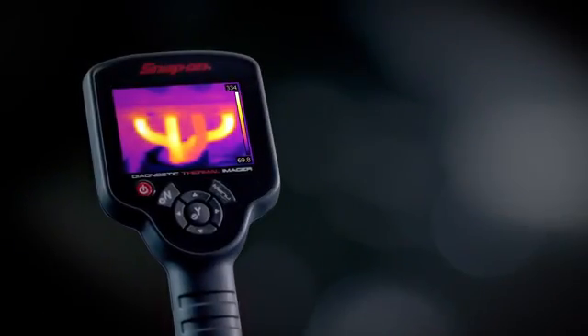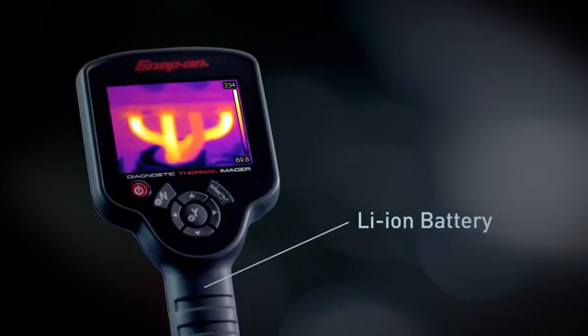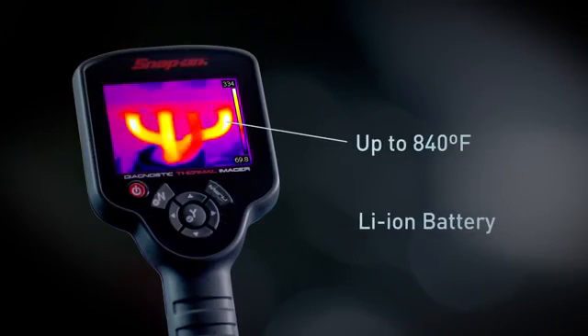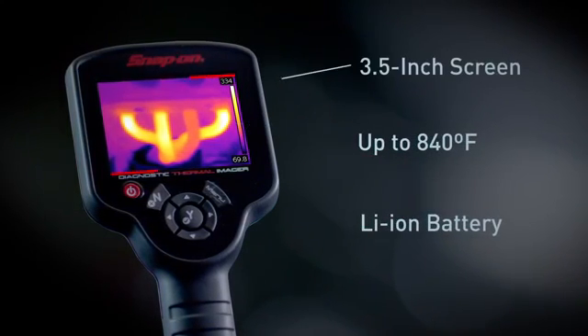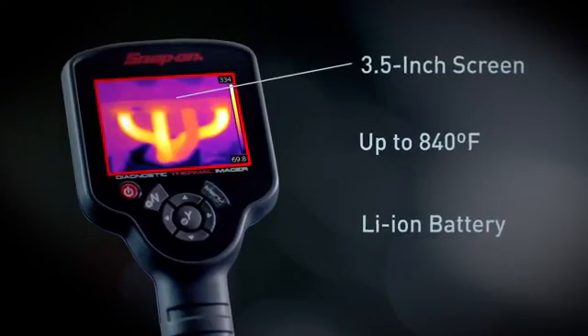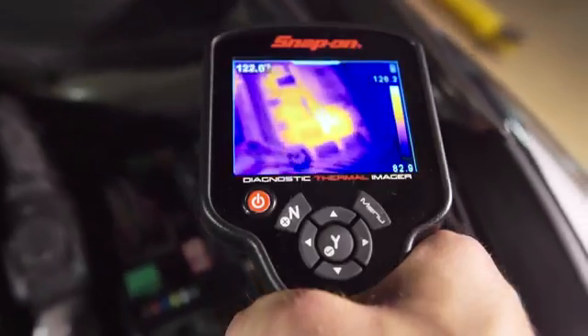The Diagnostic Thermal Imager comes with a high-power rechargeable lithium-ion battery and the ability to see extreme temperatures up to 840 degrees Fahrenheit on the 3.5-inch color screen.